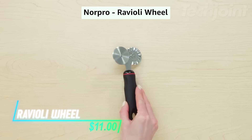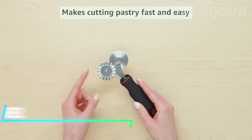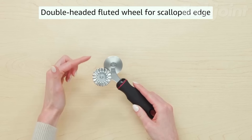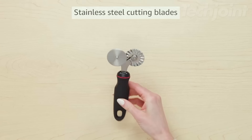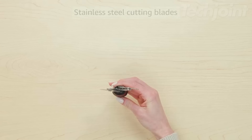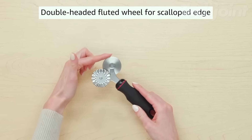This is a ravioli wheel that makes cutting dough quick and easy. It features a double-headed design with both fluted and flat wheels, allowing you to create scalloped edges or straight cuts for pasta, pastries, and cookies. This tool is perfect for crafting beautiful lattice crusts and decorative shapes for pies and ravioli.